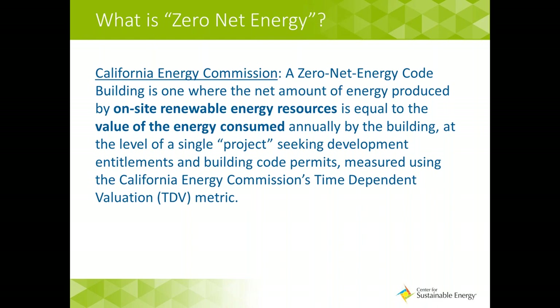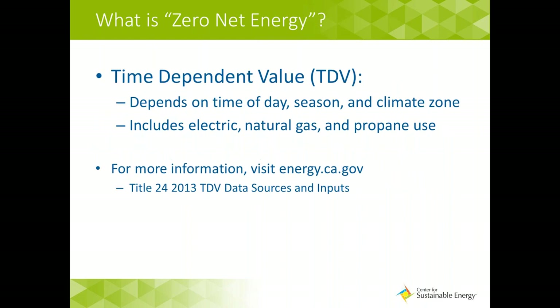So to kick it off — what is zero net energy? The California Energy Commission defines a zero net energy code building as one where the net amount of energy produced by on-site renewable energy resources is equal to the value of the energy consumed annually by that building. This is at the level of a single project seeking development entitlements and building code permits, and it's measured using the California Energy Commission's time-dependent valuation metric, also called the TDV. The Energy Commission is exploring the possibility of allowing community renewable energy to substitute for on-site renewable energy for buildings that cannot accommodate on-site renewables. The Energy Commission is tying their definition to the value of consumed energy based on the TDV metric.